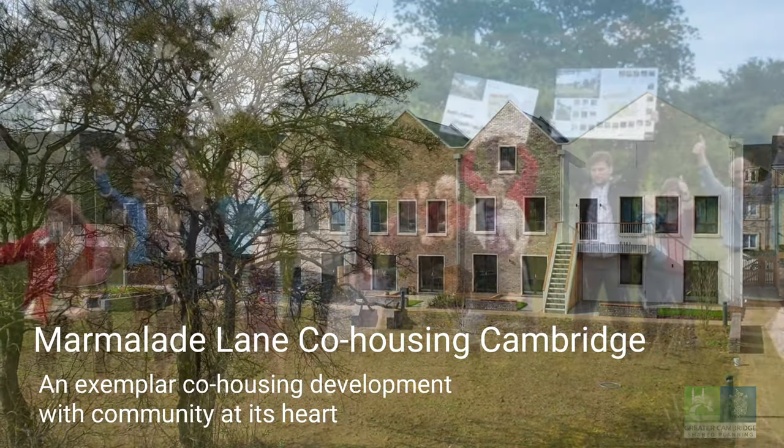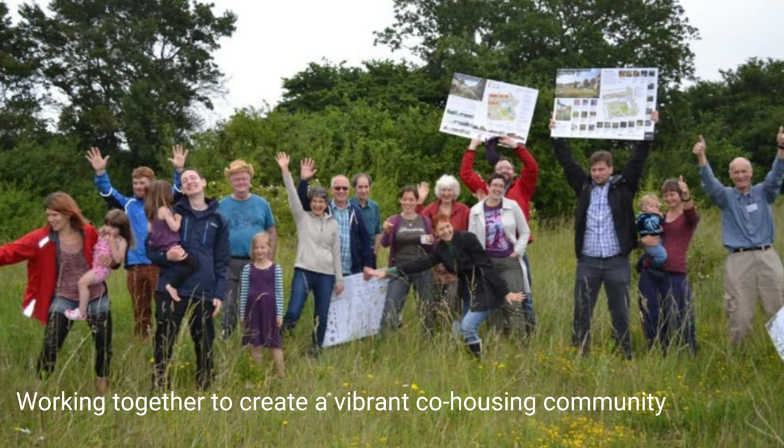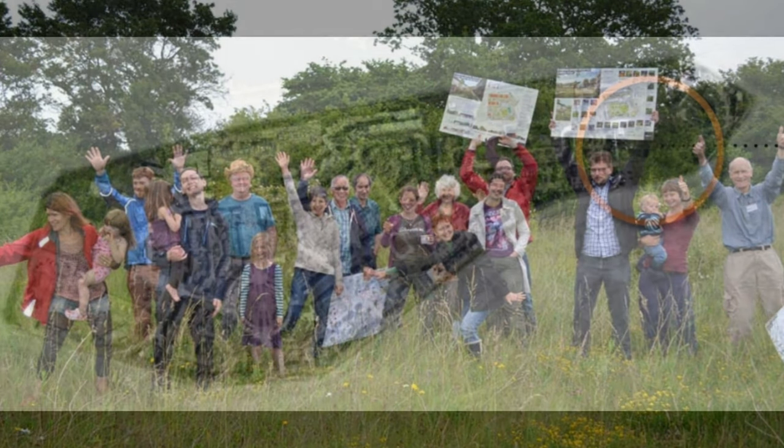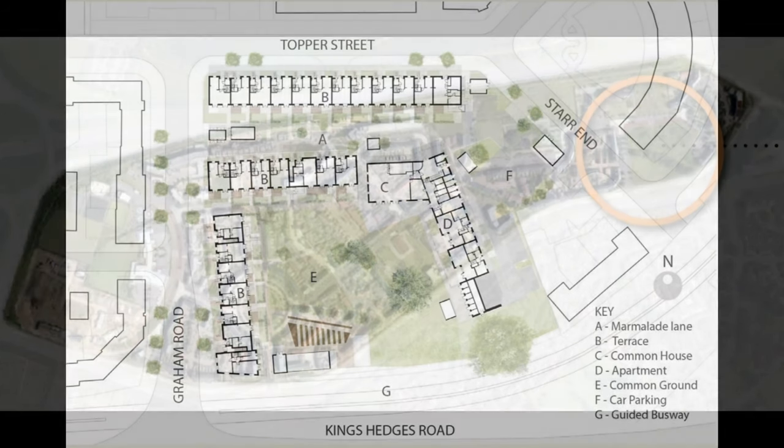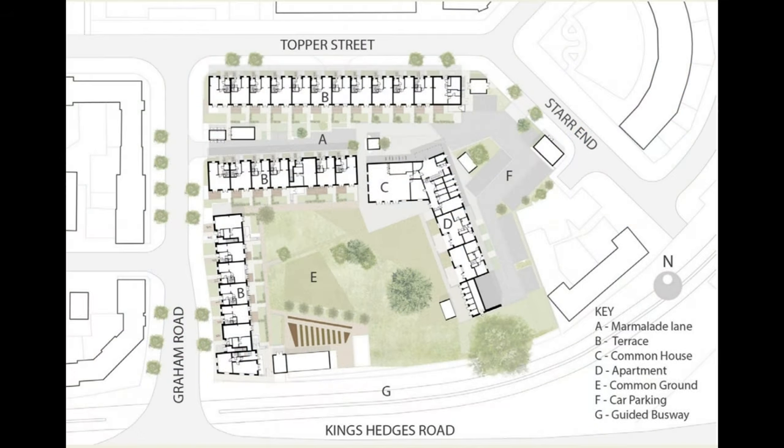Marmalade Lane is Cambridge's first co-housing scheme, consisting of 42 houses and apartments. It is situated on a one hectare site within the Orchard Park development on the northern edge of Cambridge. A co-housing community is centred around a communal space, some form of common ownership and investment in time towards the community.